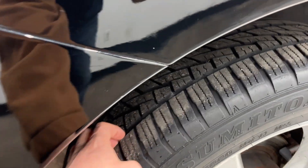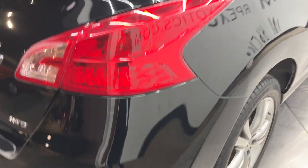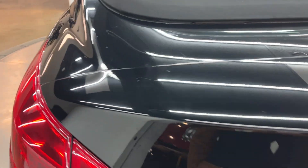The tires on the rear are really good as well — lots of tread left. There are some spots where tree sap looks like it's eaten into the clear coat — I shouldn't say through, but into the clear coat.